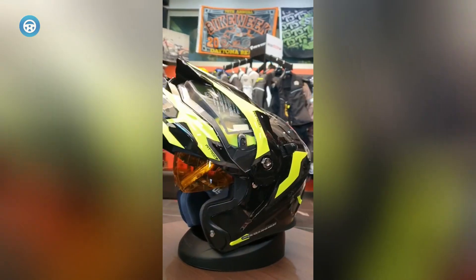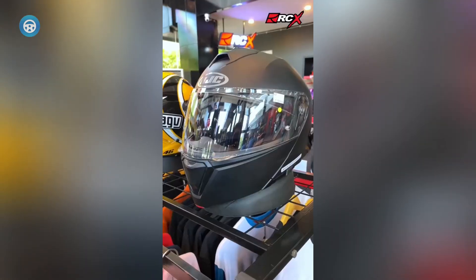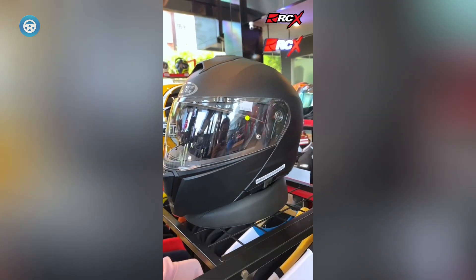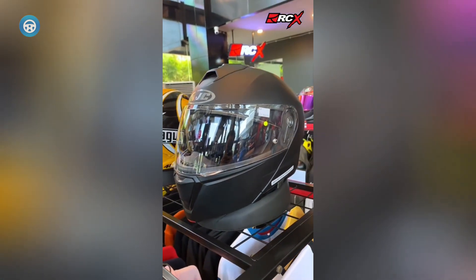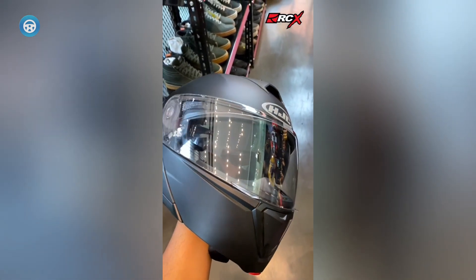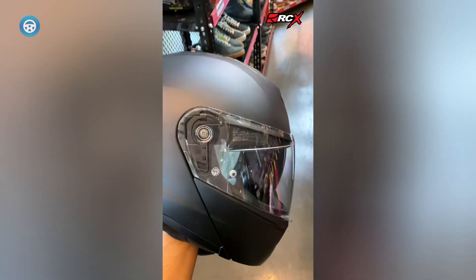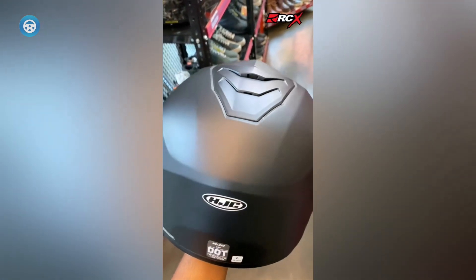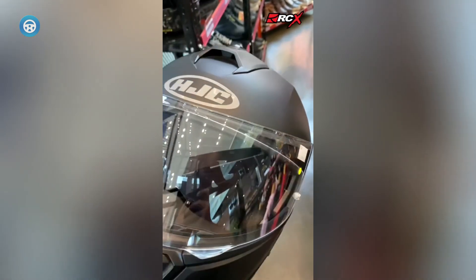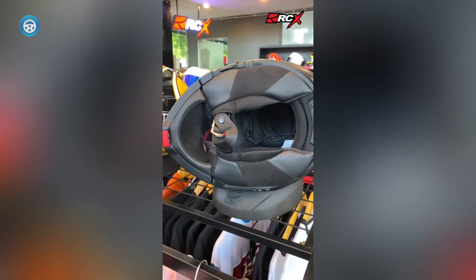HJC i90. If you're shopping for modular motorcycle helmets on a brain bucket budget, there's no better option out there than the HJC i90. In terms of price, you can pick up the i90 all day for right around $200, which is wild considering it outperforms much of the premium competition in more ways than one. For example, the i90 weighs in at a respectable 3.8 pounds, making it lighter than the Shoei Neotec 2 or Shoei Neotec C5, and on par with our other budget-conscious lid, the Scorpion AT950.